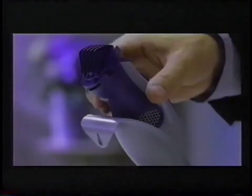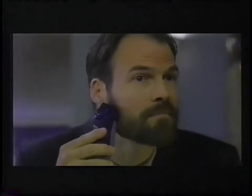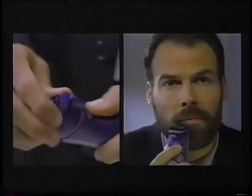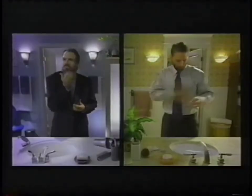Introducing the new Trim & Back from Wall — the first vacuuming beard and mustache trimmer with an 11-position adjustable guide and a rotating detail blade. So you get the neat beard you want without all the mess you hate.